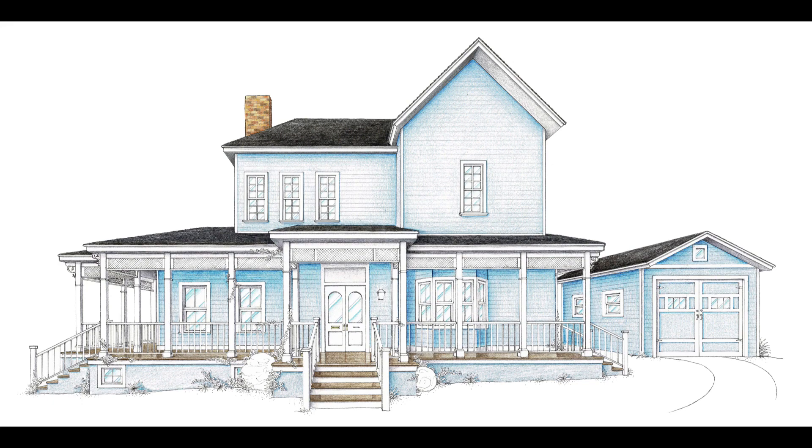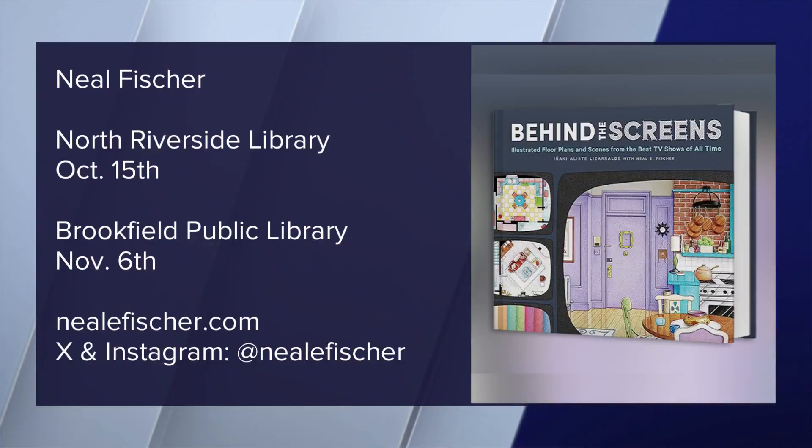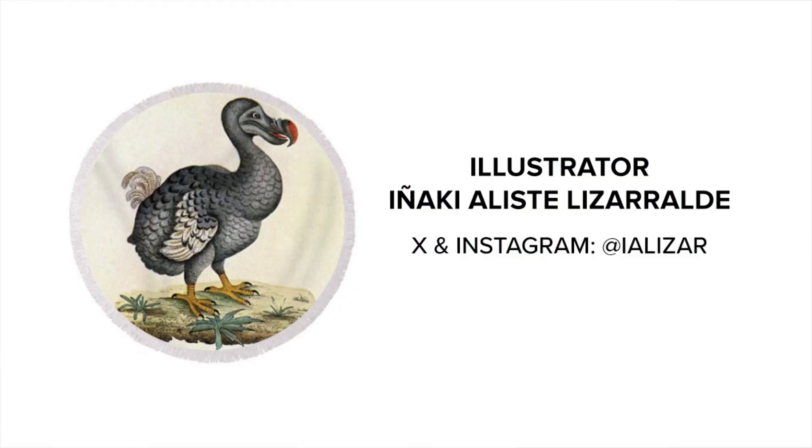The book is 'Behind the Scenes' and Neil is going to be speaking at the North Riverside Library on October 15th and at Brookfield Public Library on November 6th. You can check him out on social media and check out the work of the book's illustrator on his socials as well. Thanks so much for being here. Thank you for having me — I'll see you on TV.